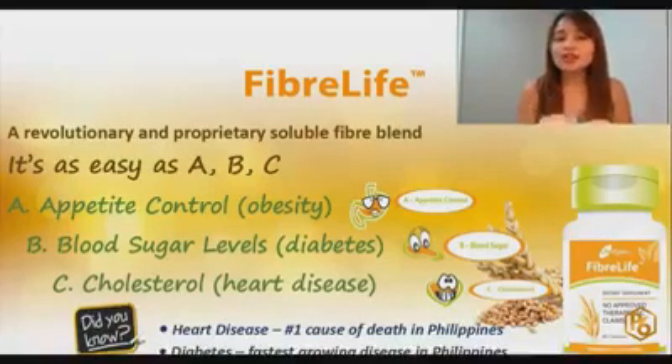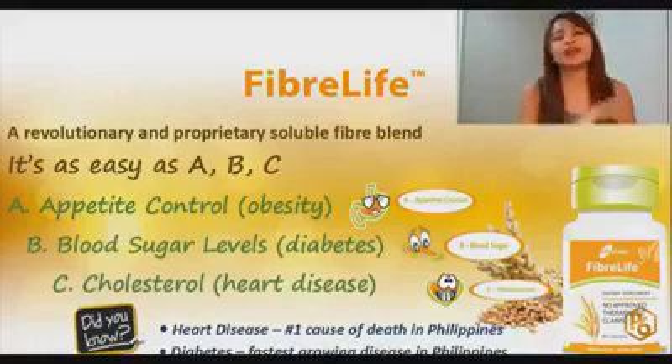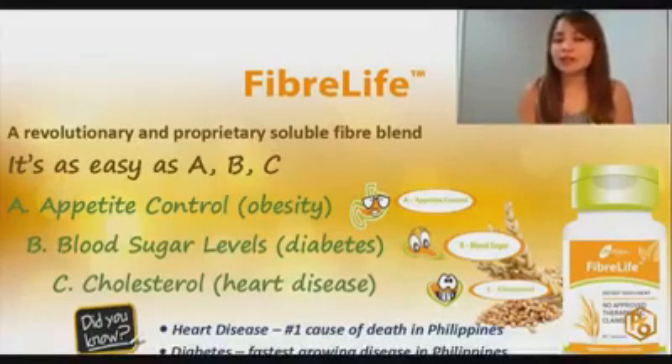It also prevents carbohydrates from being stored as fats. If you take it during meals, it will support and regulate blood sugar levels by lowering the glycemic index of a meal. It also lowers C-reactive protein, which helps reduce the risk of developing type 2 diabetes, and it will also reduce the risk of developing heart disease.